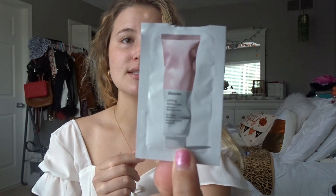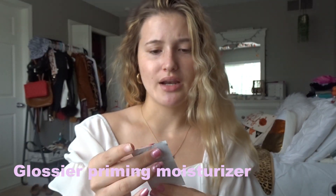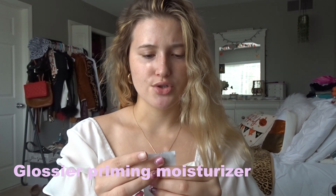I got this when I went there — it's the Glossier Priming Moisturizer and this is my first time trying it. I'm just going to rub this on my face. It smells interesting — it has like the consistency of glue, which is weird, but it's really nice on the skin.